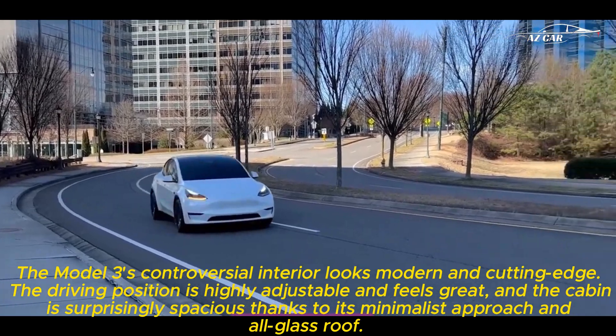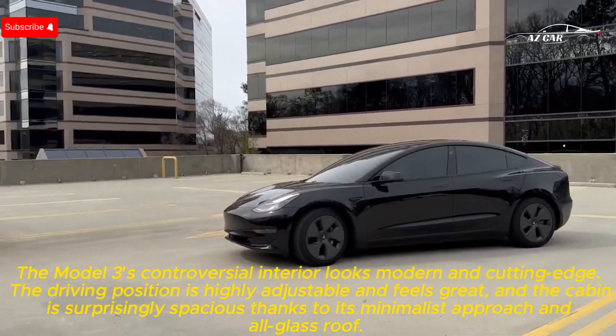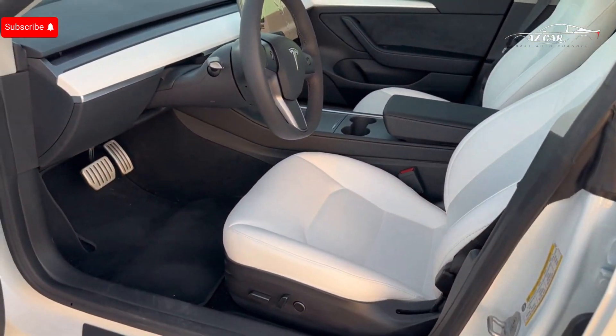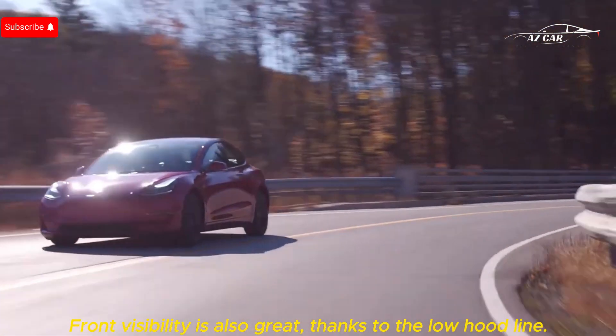The Model 3's interior looks modern and cutting-edge. The driving position is highly adjustable and feels great, and the cabin is surprisingly spacious thanks to its minimalist approach and all-glass roof. Front visibility is also great thanks to the low hood line.